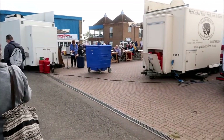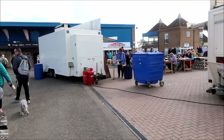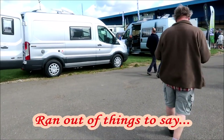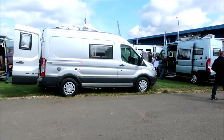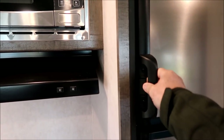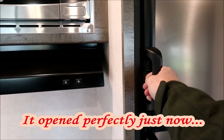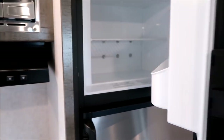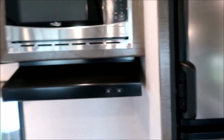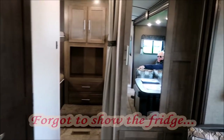And places for coffee. Nice big freezer. And through to the back of the unit.